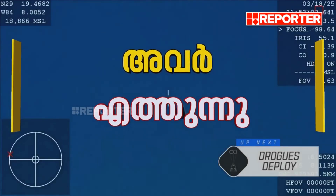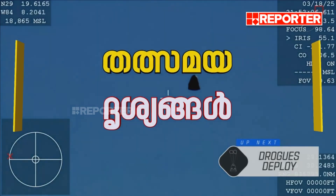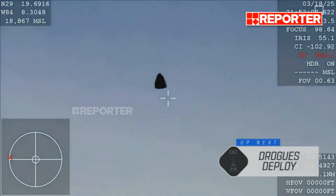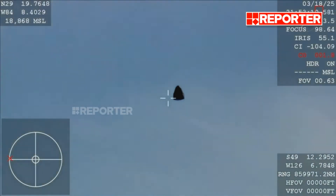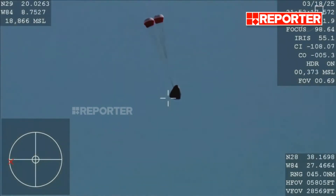We are expecting drogue deployment at 2:53 p.m. Pacific, so we should see it any second now. You're getting a great view of Crew 9 inside Dragon Freedom as it returns back to Earth. We are awaiting the drogue deployment. This view coming from the WB-57 high altitude plane. And there you see it on your screen — drogue deployment.